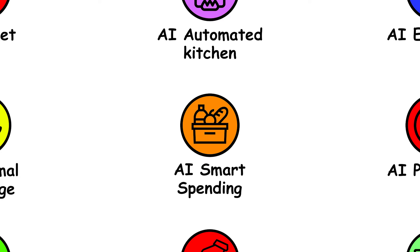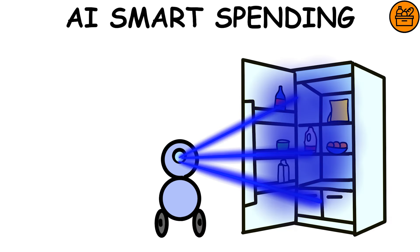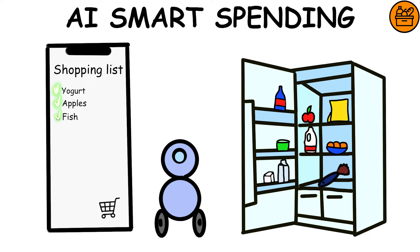AI Smart Spending — the Smart Spending AI will take care of your shopping for you. It detects items missing from your pantry based on a pre-created list on your smartphone and ensures timely procurement of what you need.